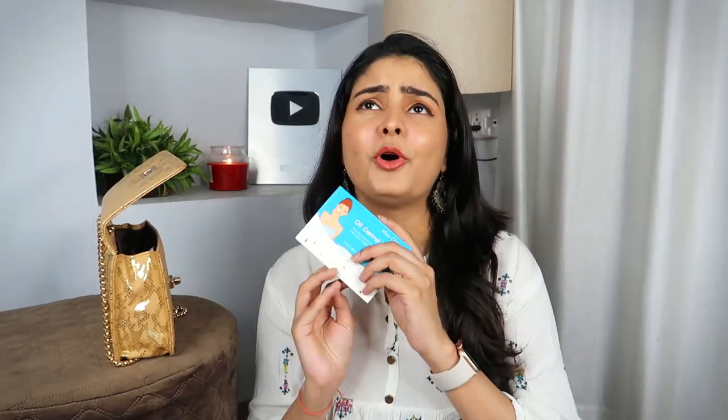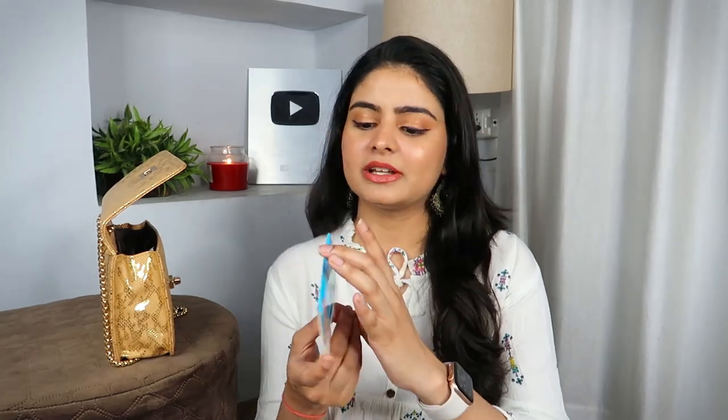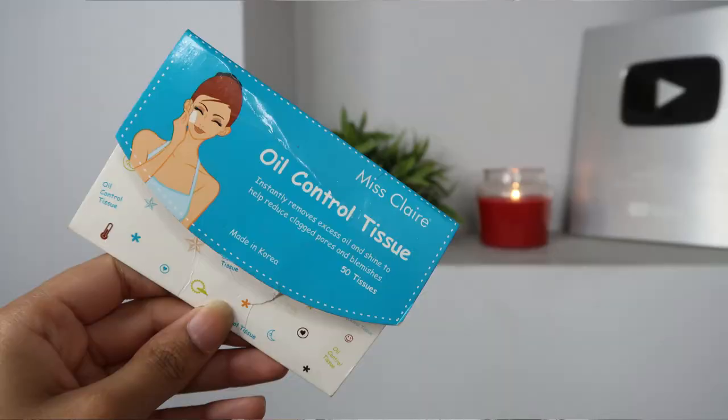Next item is my essential, and those who watch my videos regularly will have seen it many times. I recently made a video on oily skin girl essentials and featured this too. This is Miss Clear Oil Control Tissues — also called blotting paper or oil control tissue.